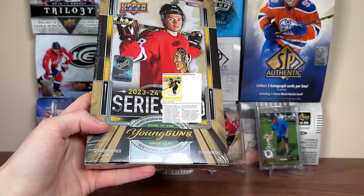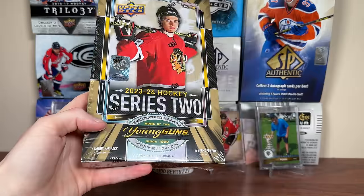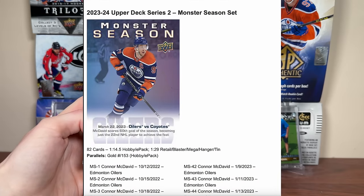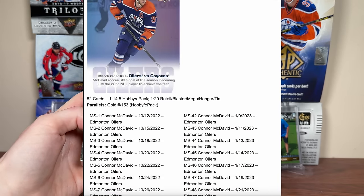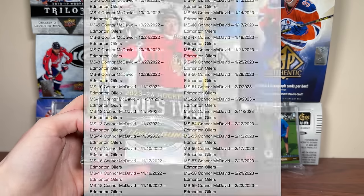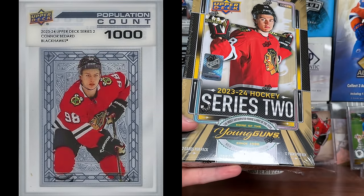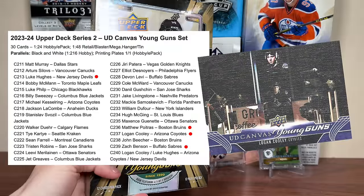Highlighters are back from 22-23, which is nice — they're 1 in 96 packs — and there are parallels to those. For whatever reason, the green Highlighter is 1 in 4,608 packs. McDavid has his own insert called Monster Season — 82 cards for every game of McDavid's year last year — and there are gold parallels to 153 for his 153 points. Population Count is back, hopefully the pop 1s, and there's only 1 instead of 7 like it was for Series 1.